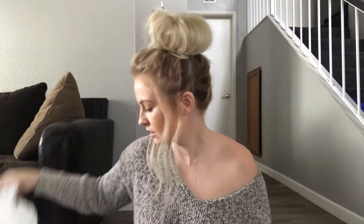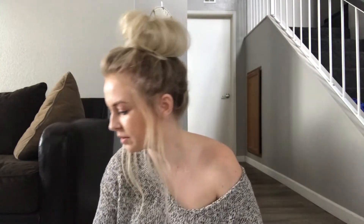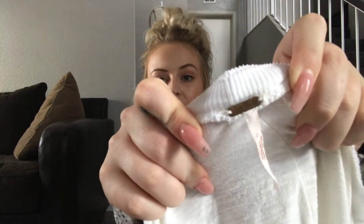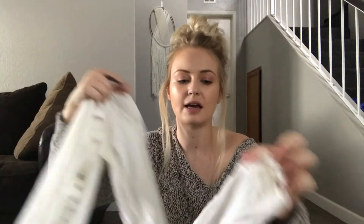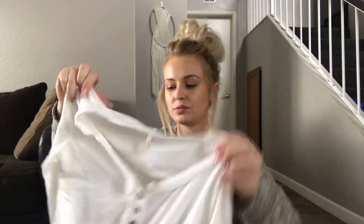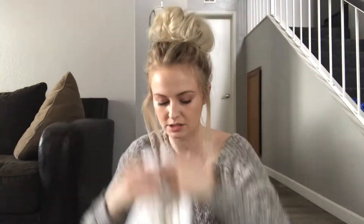That one was a small. This one is an extra small — here is the tag. It's just a basic long sleeve with a button front, and it has this crocheted embroidered sleeve, so super cute. This will probably be like a $15 item in my closet.